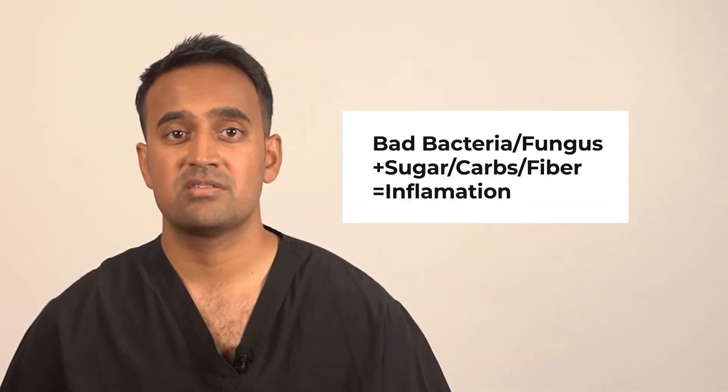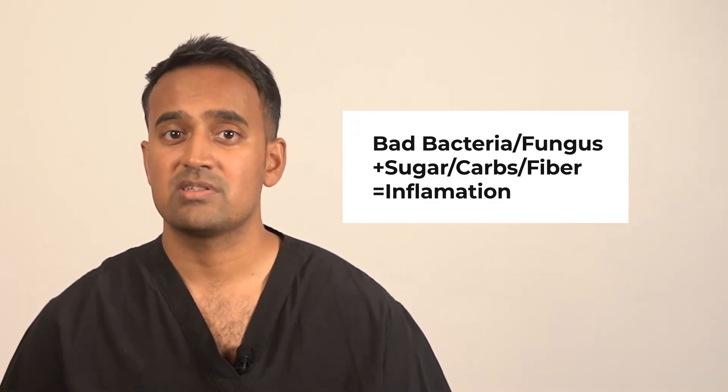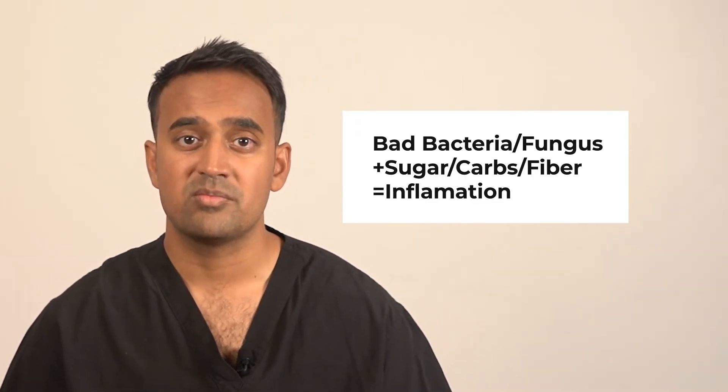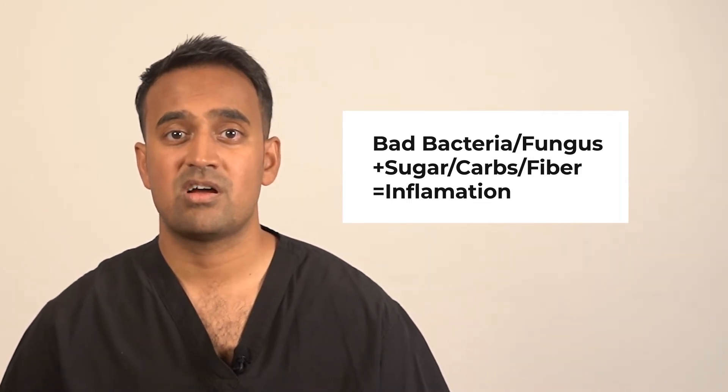Your gut microbiome, which is key in regulating immune responses, thrives on specific nutrients, especially carbohydrates. However, not all carbs are created equal. You have bad bacteria and fungi that, in the presence of sugars, carbs, and fiber, can produce inflammation. Simple sugars like glucose and fructose fuel harmful bacteria and fungi, worsening inflammation in conditions like Sjogren's. Processed starches often found in flour also do the same. On the flip side, complex or resistant starches promote the growth of beneficial bacteria, and fiber selectively nurtures good bacteria.